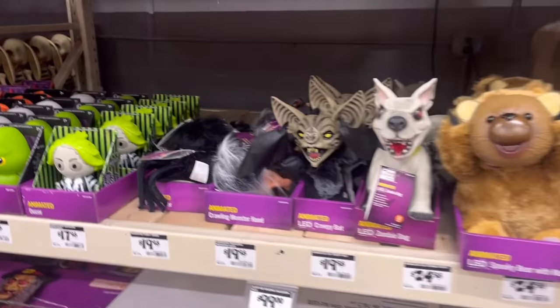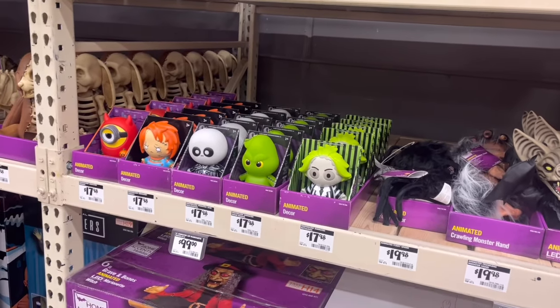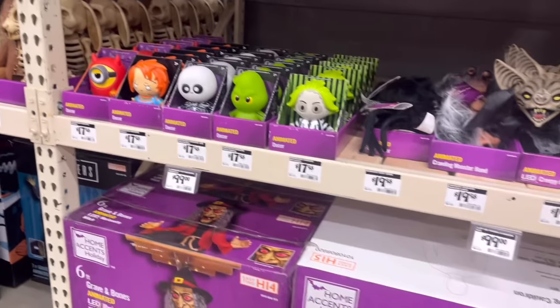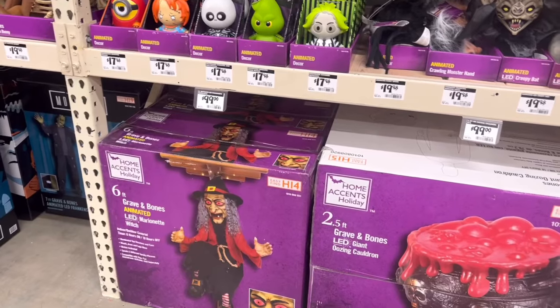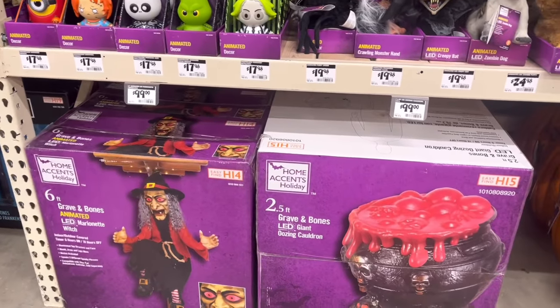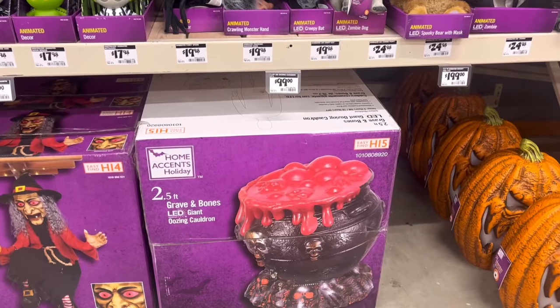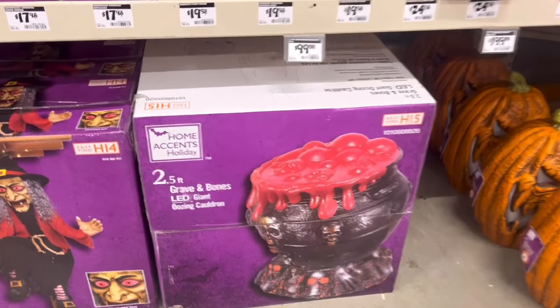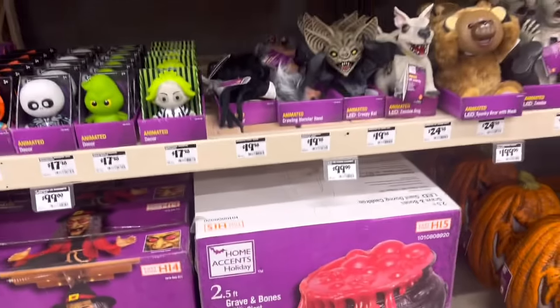Little bat, zombie dog, Chucky, Beetlejuice. You got the marionette — six foot, which is really not six foot, but it is because of the base. You got your two and a half foot Graven Bones cauldron — the thing's huge, the box is massive. I feel like that's overkill.